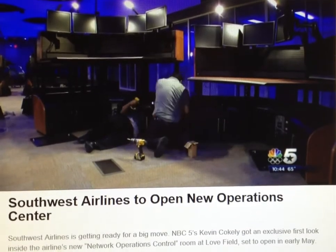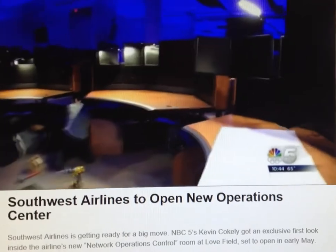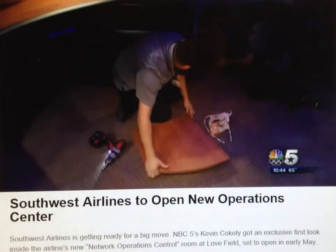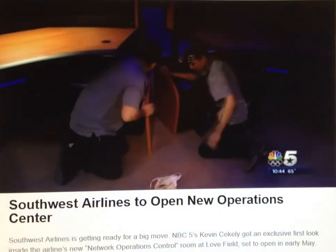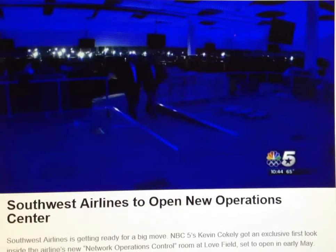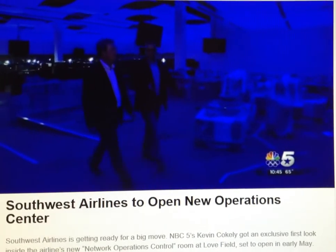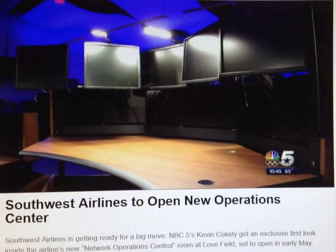Set to start up in early May, NBC5 got an exclusive first look inside the airline's network operations control room, where crews are busy installing hundreds of workspaces for dispatchers and others. It will be much improved over what they currently have — that stuff's old. The biggest change is a nerve center right in the middle, where different groups will work side-by-side to keep planes in the air.